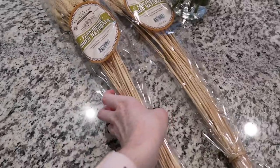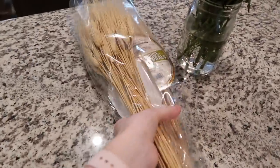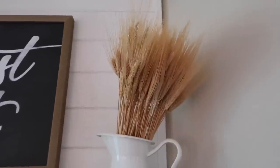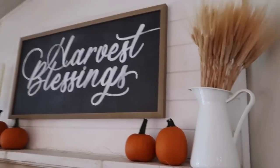While we were at Home Depot, I also picked up some more dried wheat to put on our mantle, because we have a little bundle there now but could use a beefier bundle. I just added more wheat to the pitcher on the mantle — I think it looks really nice and pretty. So that's finished.